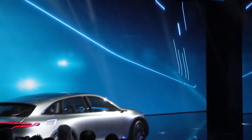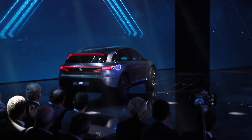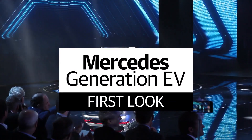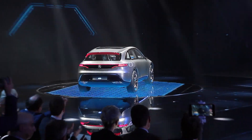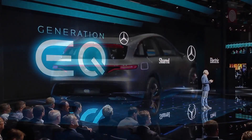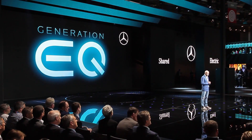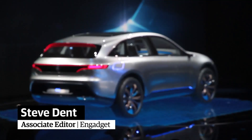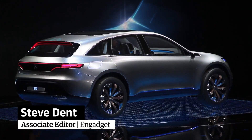Mercedes-Benz unveiled the Generation EQ prototype, showcasing all the new tech it expects to bring to its upcoming EVs. The company says the platform will underpin nearly all of its future EVs, from SUVs to saloons to coupés, because it's a modular building block system that allows for variable components, especially the batteries.